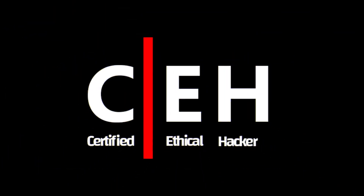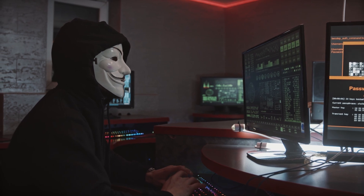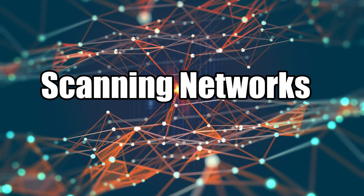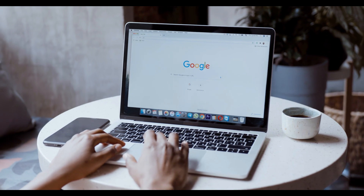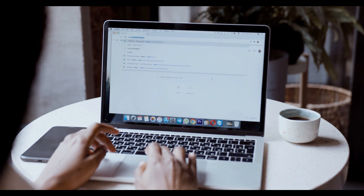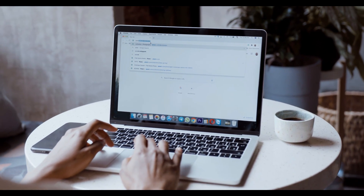CEH, Certified Ethical Hacker, is more focused on providing a broad overview of the tools and techniques used by ethical hackers. It covers a wide range of topics, including scanning networks, system hacking, web application penetration testing, and more. It tends to be more theoretical and exam-oriented, teaching you the concepts and methods used in ethical hacking without requiring you to demonstrate practical skills in a real-world scenario.